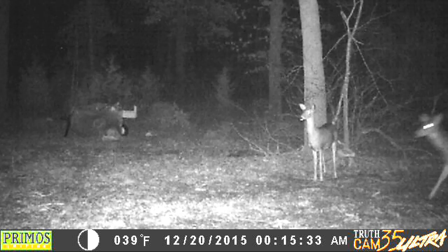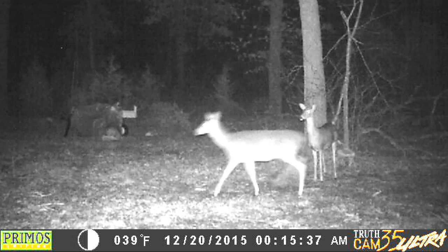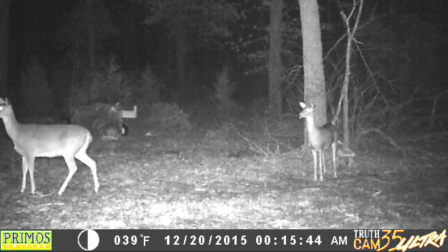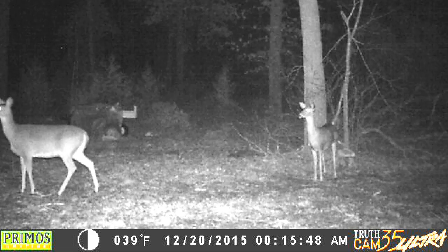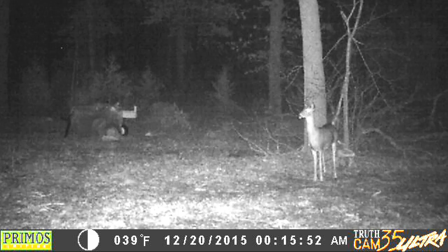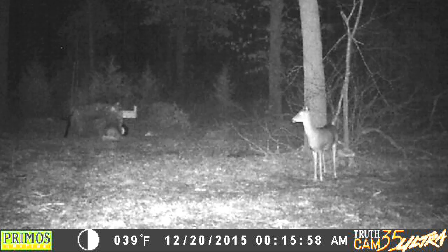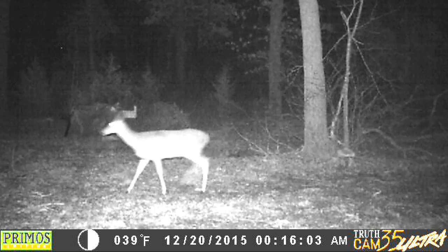I don't know if it heard something — just looking forward. The mom deer comes across, kind of high-stepping it. And here's that baby deer trying to high-step it too.